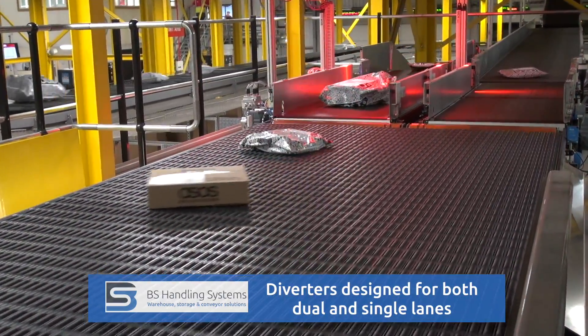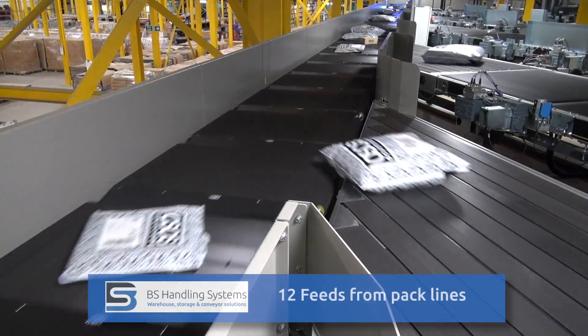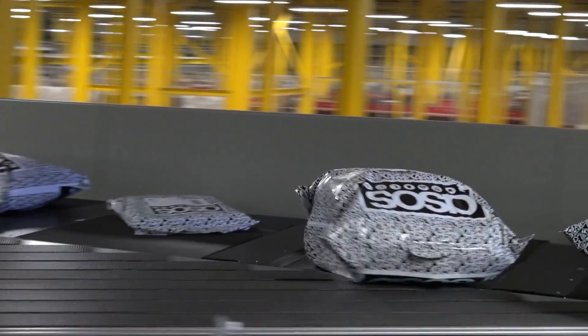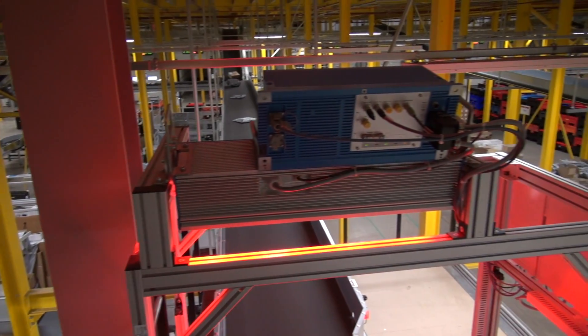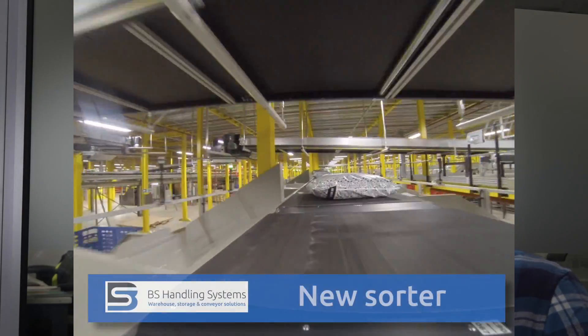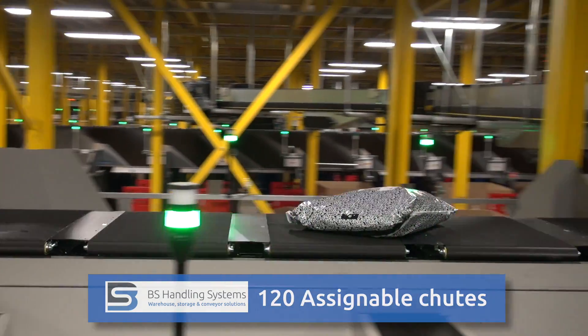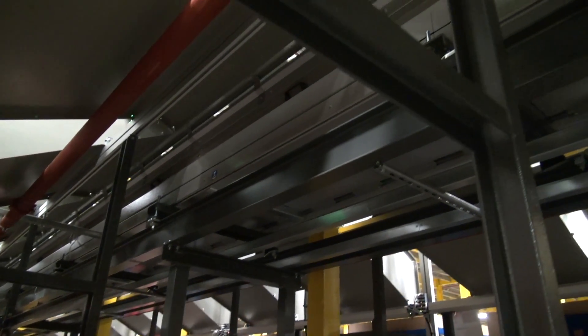We had a whole load of fun finding a way of diverting parcels which are so varied in terms of size — some are boxes, some are bags — and the grip on the bags isn't as good, so you have to get something that really does work. In the design process they were very clear and painted a picture of what it would look like, so there were no surprises at the end. As we went through, yes, things changed, and we had things we hadn't thought of that we wanted to add in.